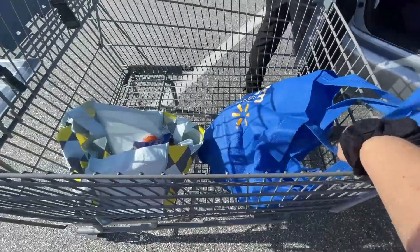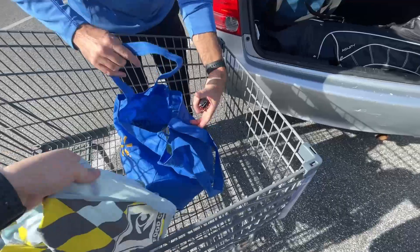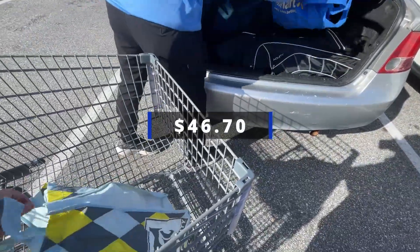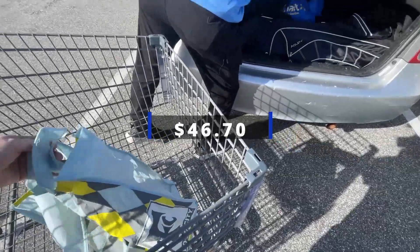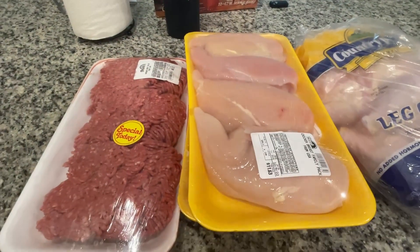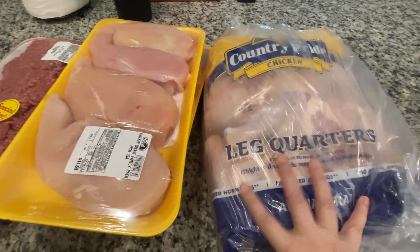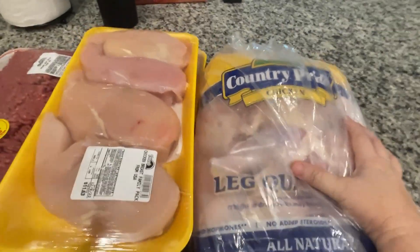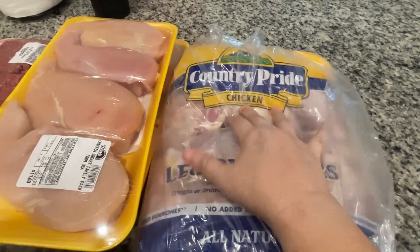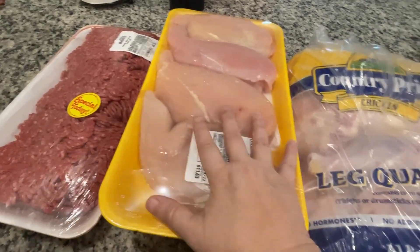I think that's all we showed inside the Aldi store. We'll put the total on screen in just a second. We're going to move on to another store to get some more stuff. We also ran into Bravo Supermarket. Some of you may have a Bravo in your area. We don't go in there a lot, but we keep an eye out on meat deals because they will put some of their meat on sale.